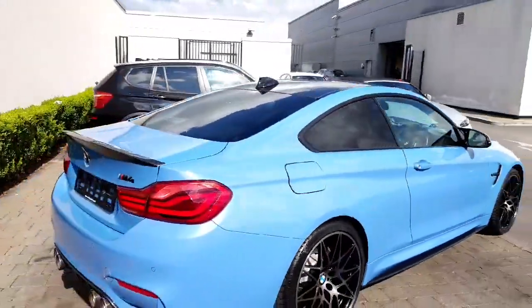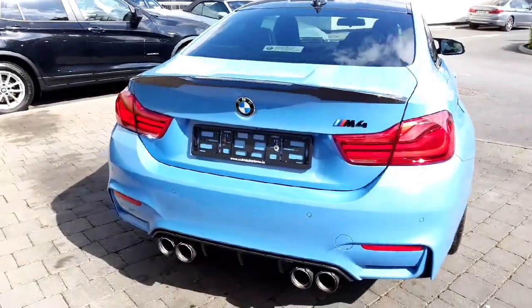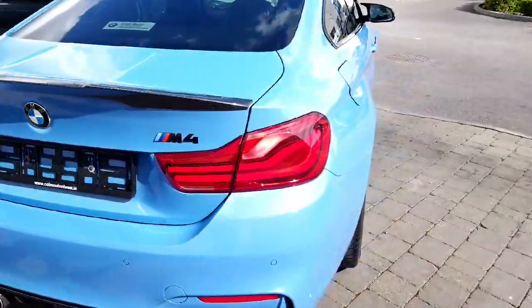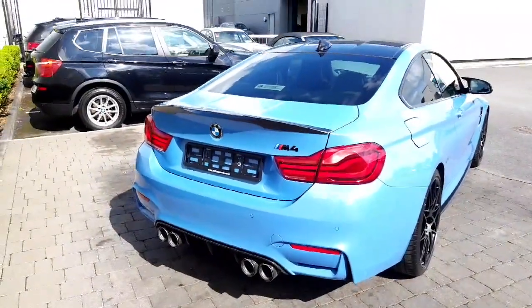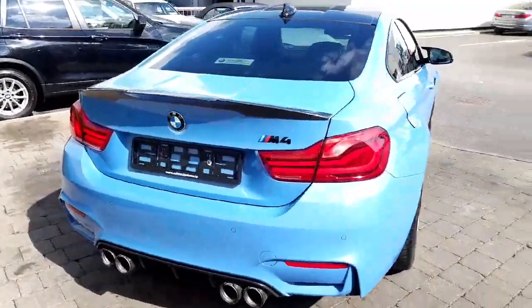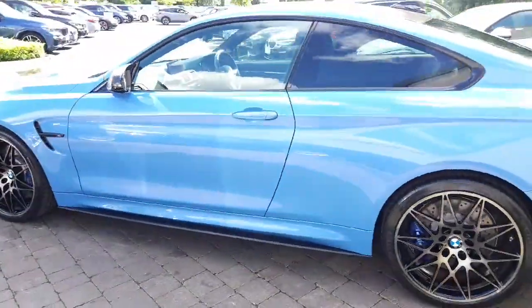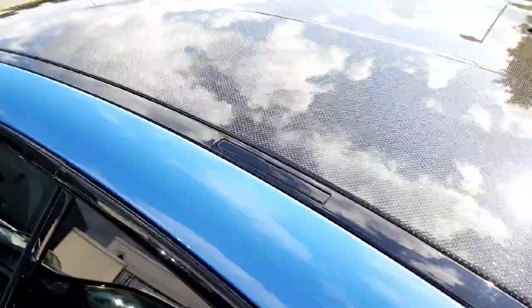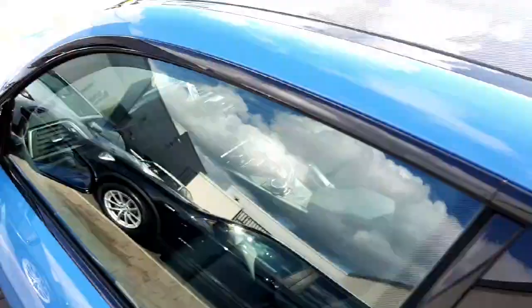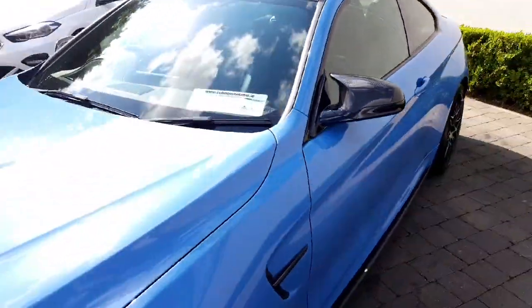This is an LCI phase-lifted car. You can tell that by the headlight design on the front and also at the rear — it's got the newer LED style rear light unit in it as well. Black M4 badging there also. Carbon fibre roof as well, and it's got the carbon fibre M4 style M mirror cap covers.